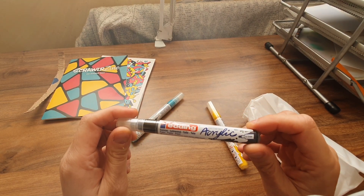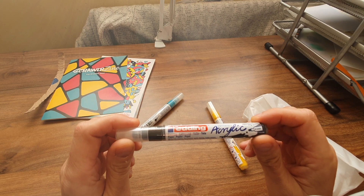So we have acrylic pens, two to three millimetres, canvas-grade.